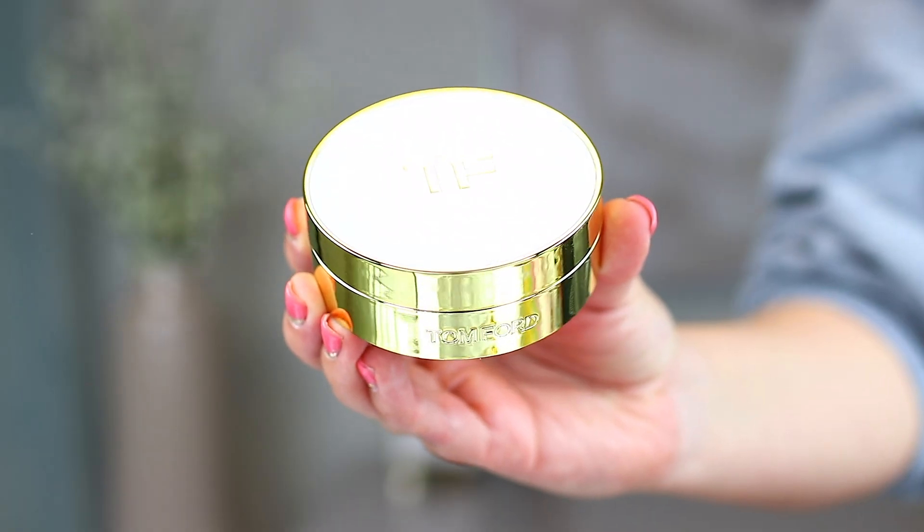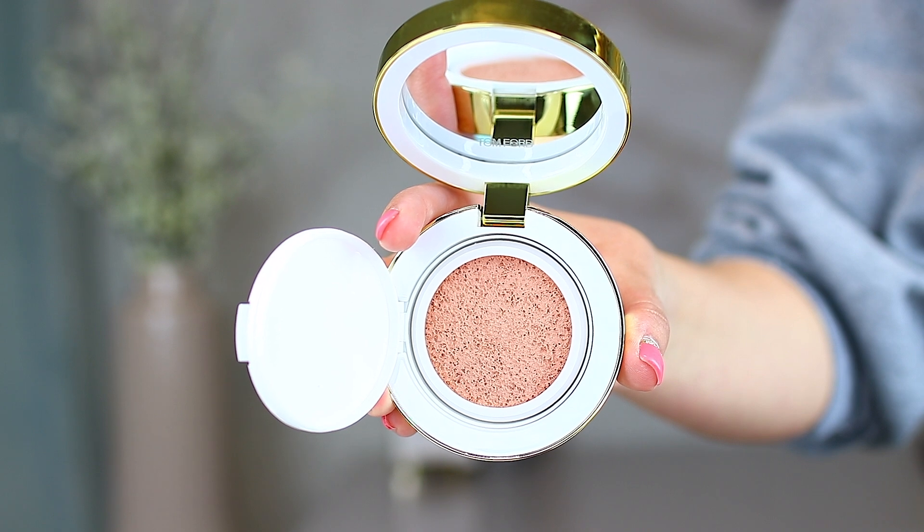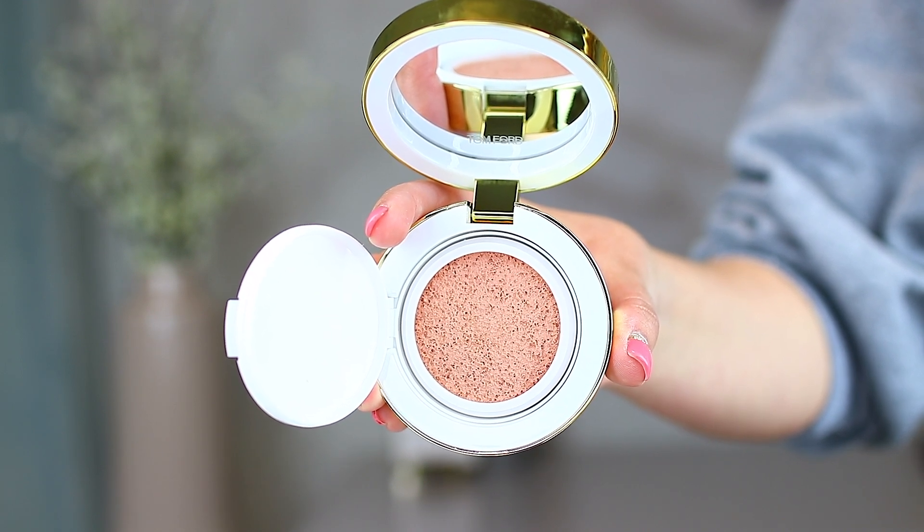Going back to Tom Ford — there are a couple of things I missed from the Tom Ford portion. The first is the Tom Ford Soleil Glow Tone Up Foundation, which is a broad spectrum SPF 45 in a compact. I love it — so pretty and so luxurious. The shade I picked up is number two, Pink Glow Tone Up. This is a cushion product with a little door to close it off, and it comes with a little pad. I'll probably just use my beauty blender instead.